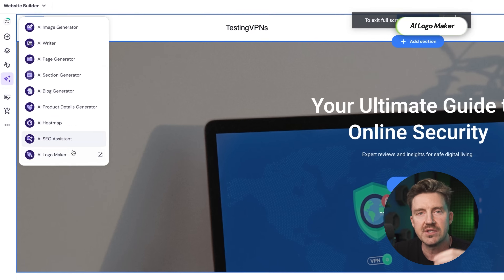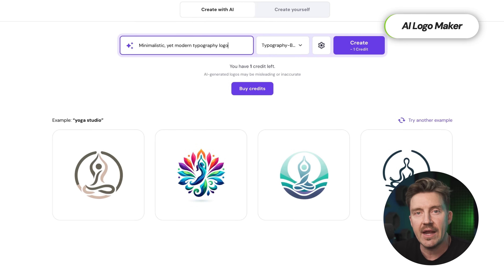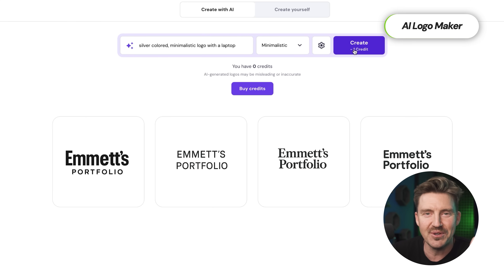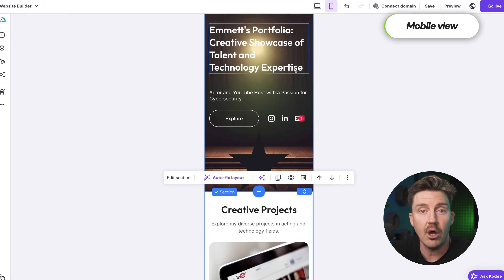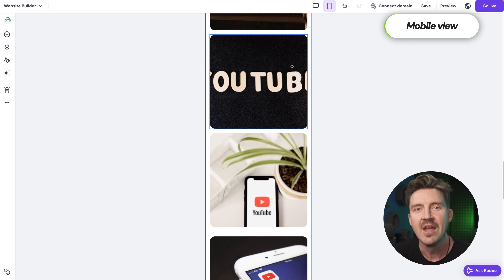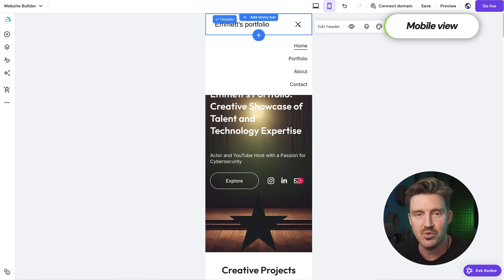Another tool I found especially useful was the AI Logo Maker. I didn't have a logo already, but the tool let me generate a sleek signature-style logo in just a couple of minutes. It might not yet be on the level of a professional designer, but it's far better looking than what I could come up with in Photoshop, and much quicker as well. The mobile view editor was another highlight — it let me make sure the site looked great on phone, which is essential when casting directors or agents are checking out your work on the go.